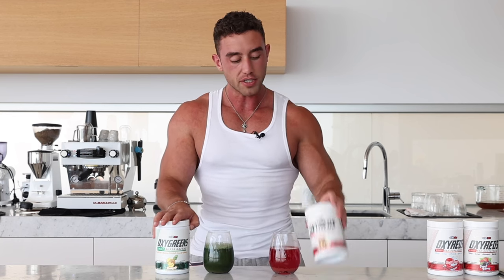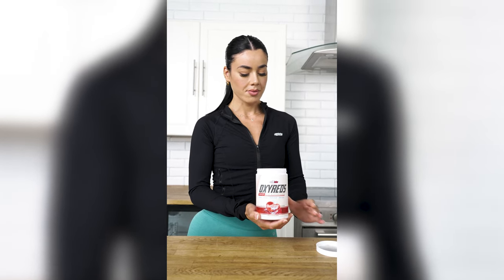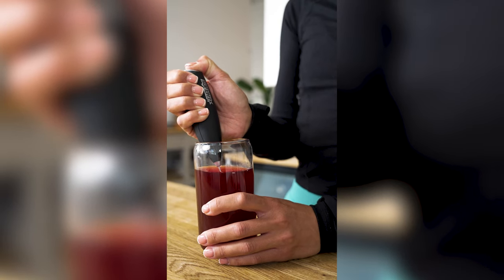You can also take it with food, that's also good. Oxy Reds is better taken in the afternoon because you can get an energy or performance effect — not stimulation, it has no caffeine. I like to take this one a couple of hours before my workout, so usually with lunch or in between lunch and dinner.